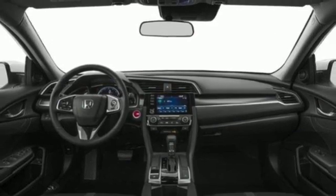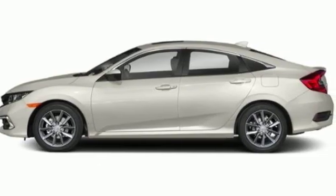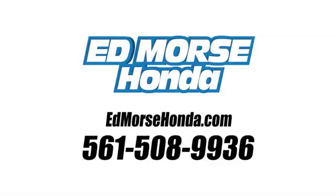It's a Honda, so longevity comes standard. The time is now. See it for yourself today. Call us today at 561-508-9936.